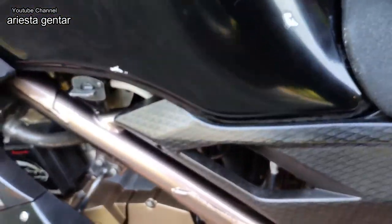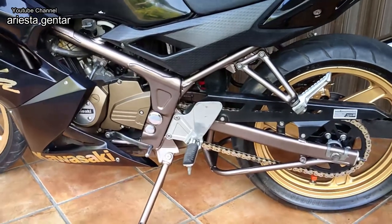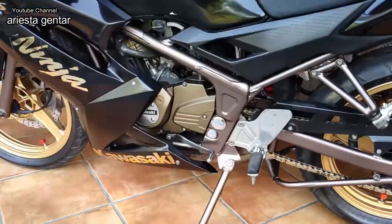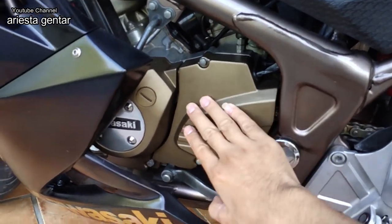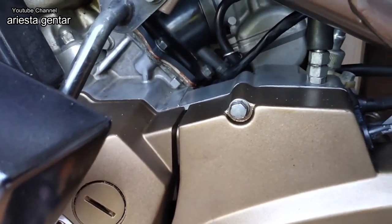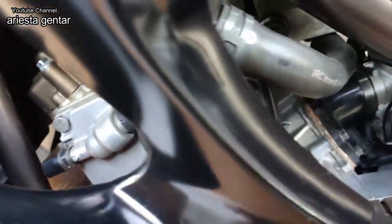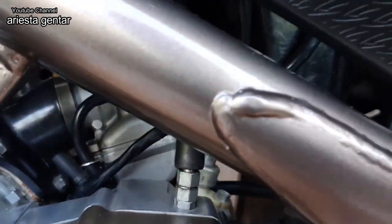Untuk rangka ini sudah direpaint ulang atau cat ulang, warnanya brown gold atau kecoklatan. Katanya yang punya, mesinnya juga sudah direpaint, jadi cetnya sudah baru. Untuk mesin bisa dilihat, kering, tidak ada rembes-rembes, jadi aman. Masih bawaan pabrik dan masih original. Karburatornya juga katanya masih bawaan, nanti saya harus cek.